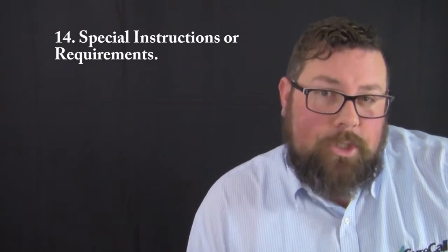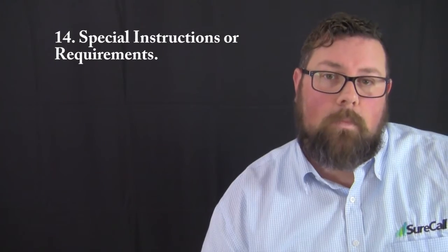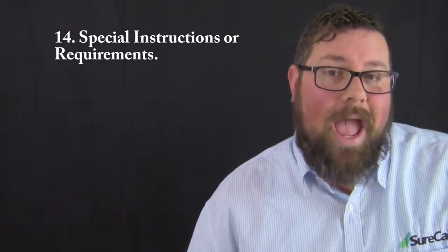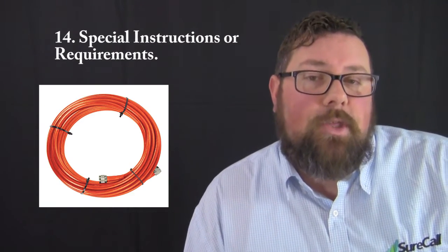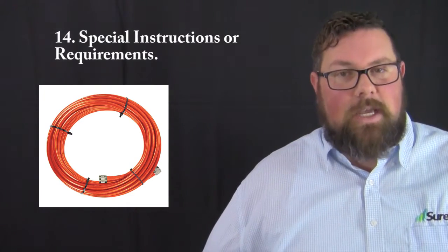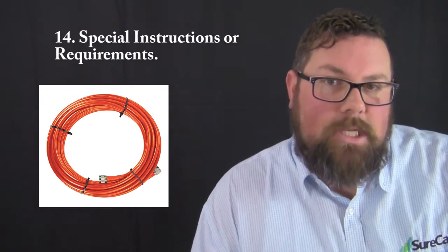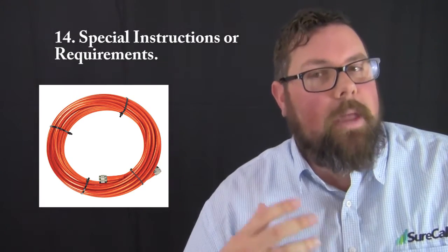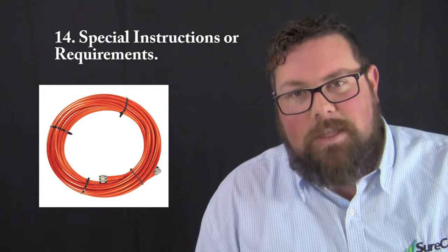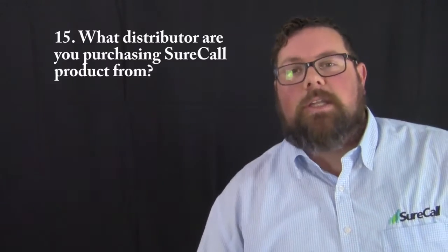Question number fourteen is your opportunity to put any special requirements or instructions. For instance, if your customer has plenum space, we need to know that so we can add plenum-rated cable to the bill of materials once the design process is complete. Plenum-rated cable can be very expensive, and we want to make sure the customer knows and understands that when going through the bidding process.